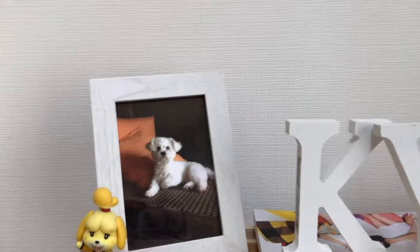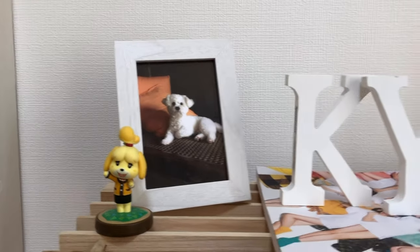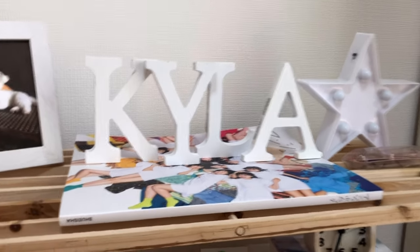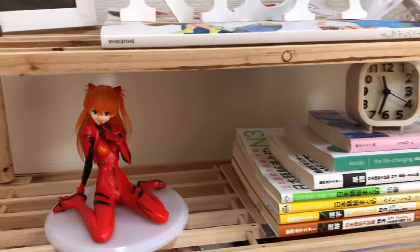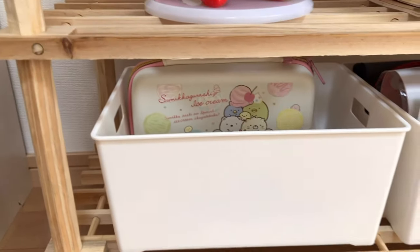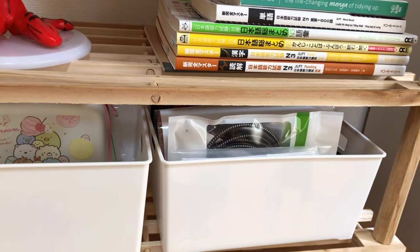Over here I have a picture of my dog Appa — I miss him so much. Then Isabelle from Animal Crossing, just a few lyrics, and like a star with mini lights on it. Then I have my Japanese learning books for N3, a mini clock, and another Evangelion figurine — Asuka. And then a white box where I keep my Nintendo Switch stuff like the joysticks and Joy-Cons, and another white box for gadgets and cords like HDMI cords.